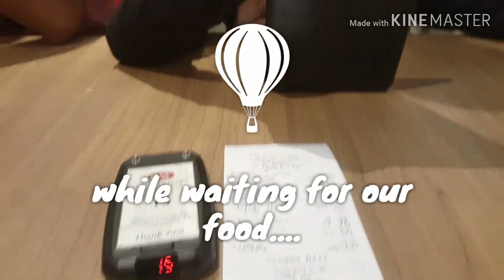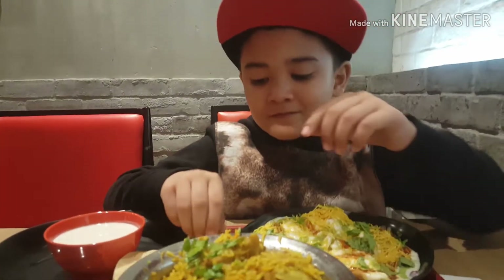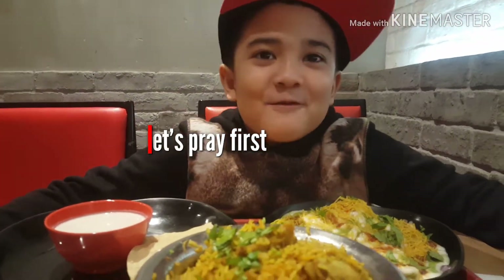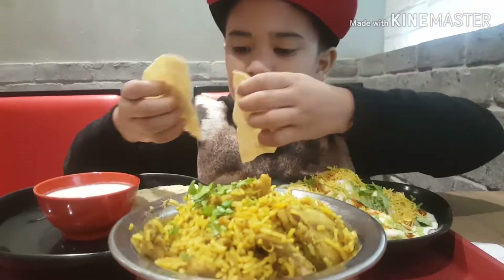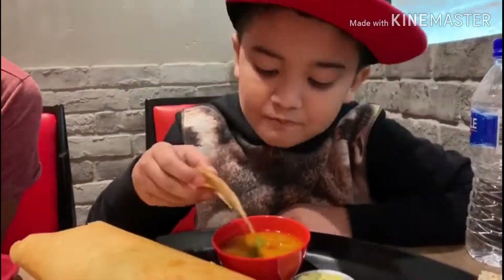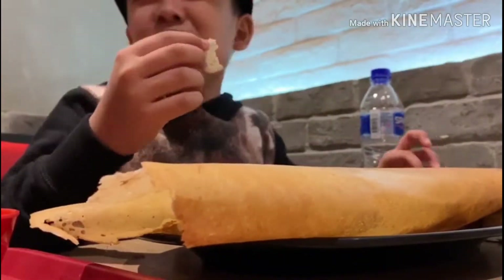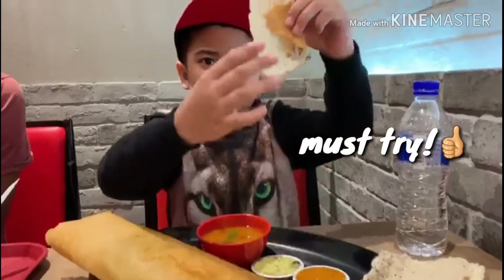While my mom and dad are going to order some food, I'm going to find a table to sit down.